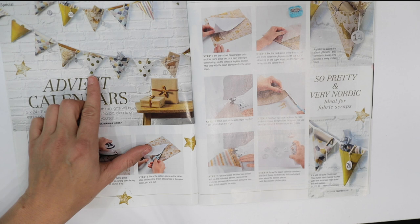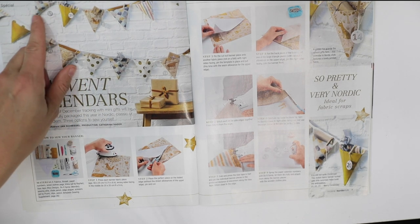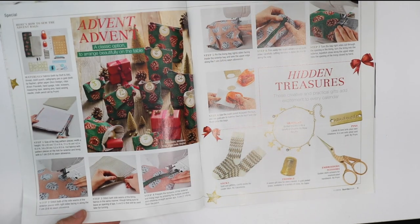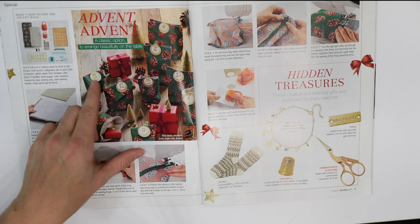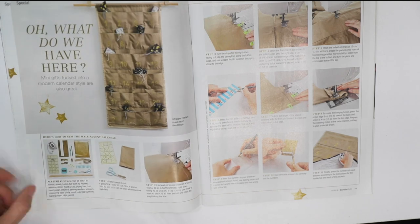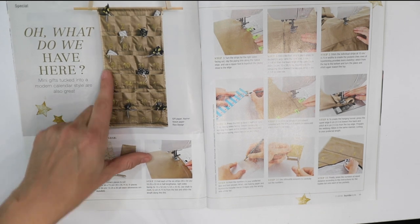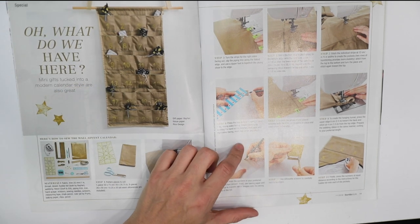The first few sections are dedicated to ideas on making advent calendars. One version has little triangle banners, each representing a day with a gift inside. Another has little bags labeled with the day number like 11, 12, and so on. And another basically looks like one of those shoe organizers you hang on the back of your door, with gifts inside each pocket numbered with the day in December.